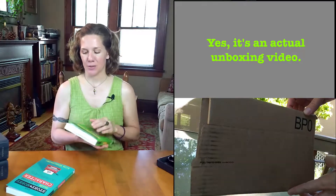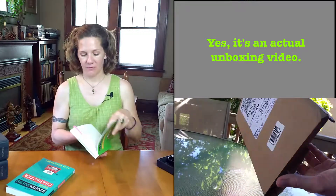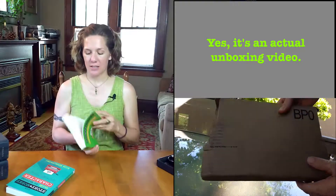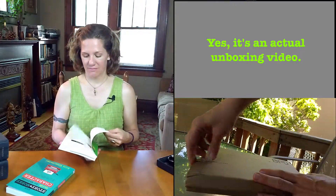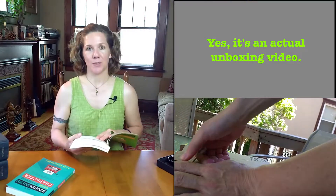So what do you get in the StoryWorks Guide to Writing Point of View? You get 16 chapters. Let's run through these quickly.